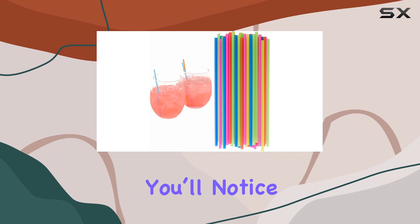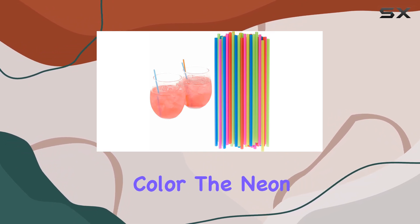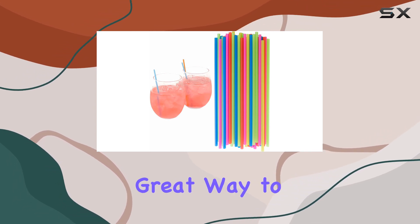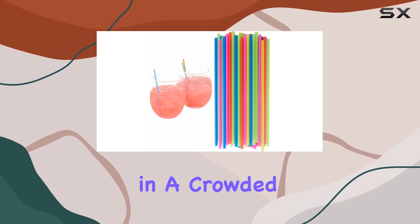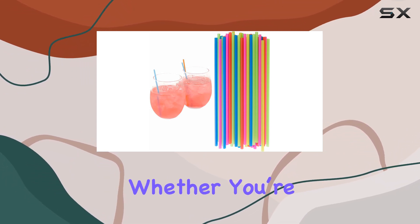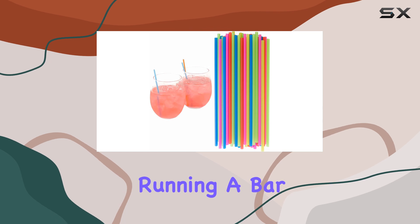One of the first things you'll notice about these stirrers is their eye-catching color. The neon red doesn't just add a pop of color to your drinks — it's also a great way to distinguish your beverage in a crowded setting. But these stirrers aren't all about looks; they are incredibly reliable.